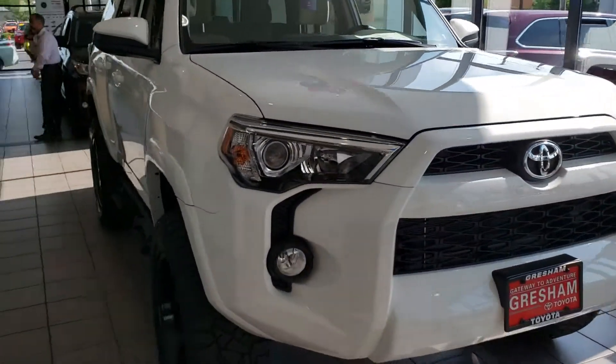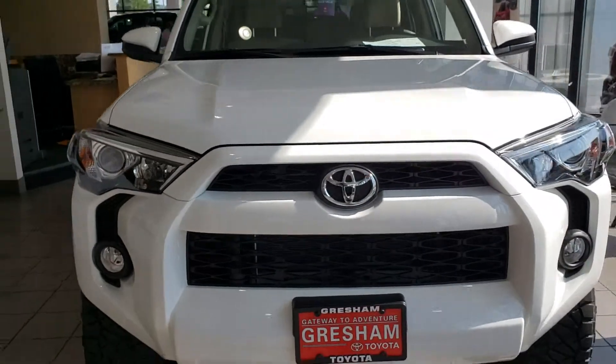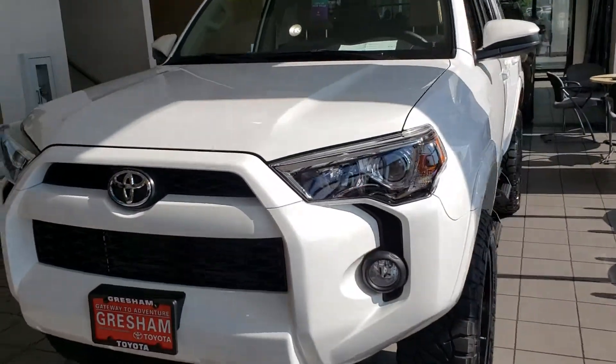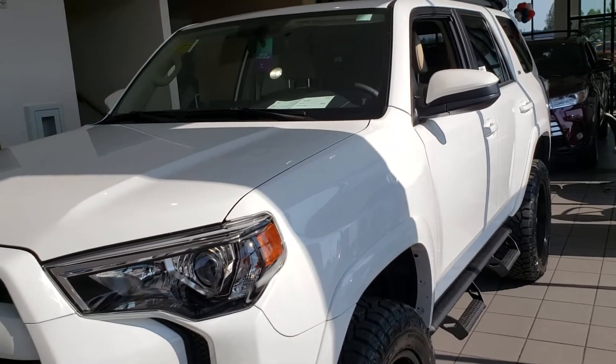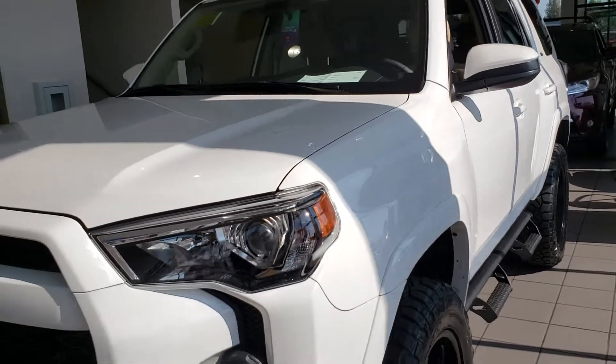As you've probably seen, Tacomas and 4Runners don't usually roll down the road without something added to them. Give me a call, and come and see me at Gresham Toyota, your gateway to adventure.